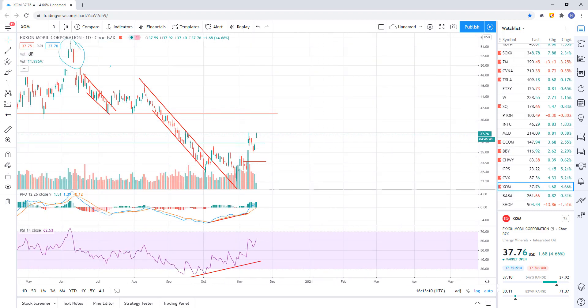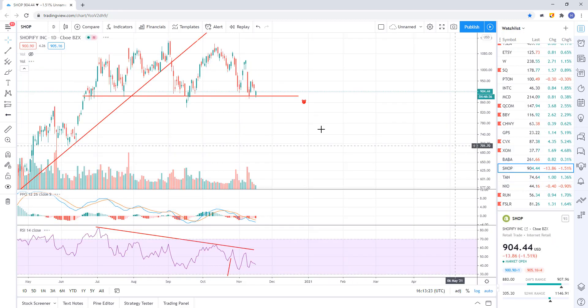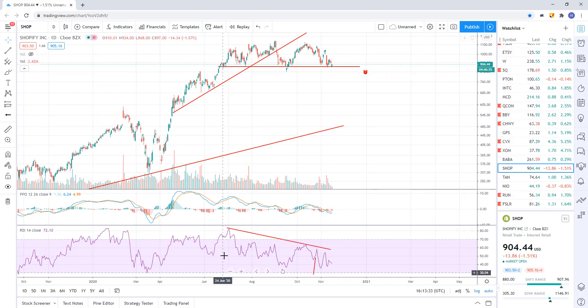Shopify — just kind of hanging in there at support right there at about 84.90. Nothing to break yet. It does have bearish divergence intact. We're waiting for a break of support. We get that break, probably heading down to somewhere around the 7.16 area.